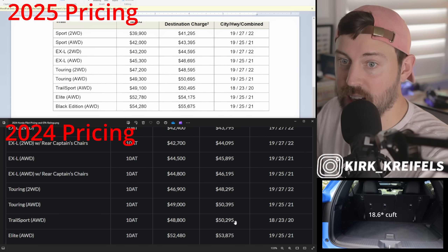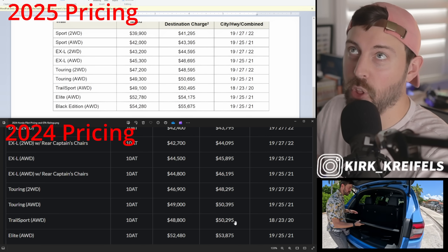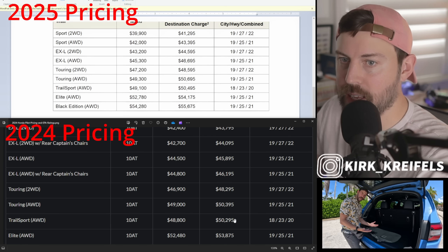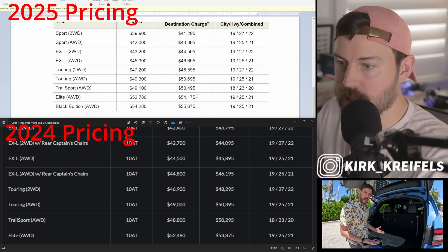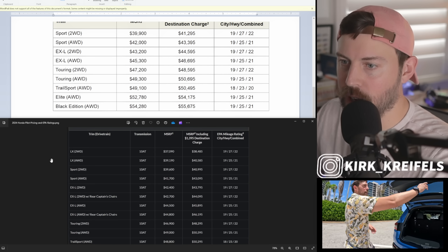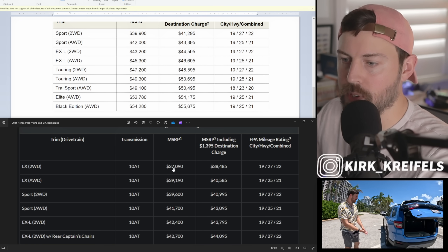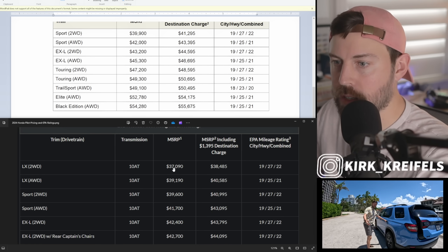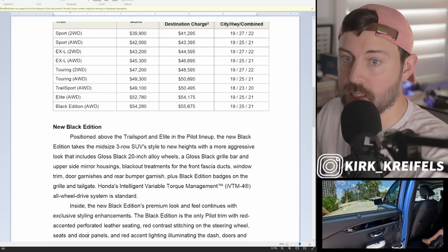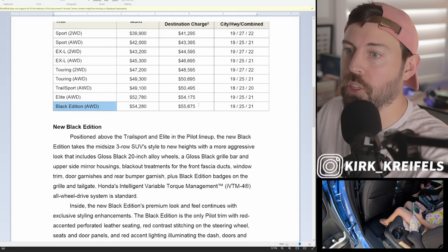Trail Sport has only gone up two hundred dollars, which is the lowest increase year over year of any trim. The Elite is three hundred dollars more than last year. It's interesting that Honda killed off the base trim, especially when interest rates are super high and people need more affordable cars. They killed off the base trim and added what we already thought was the top trim — and then added the Black Edition on top of that.